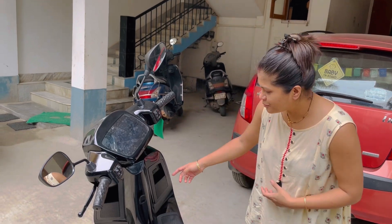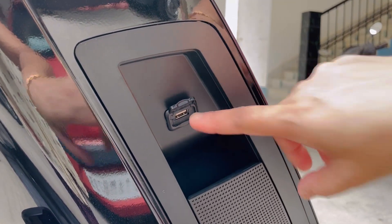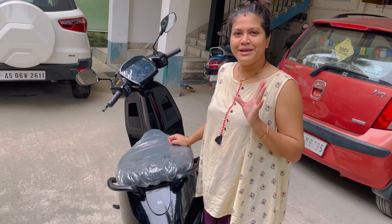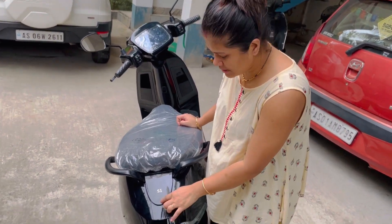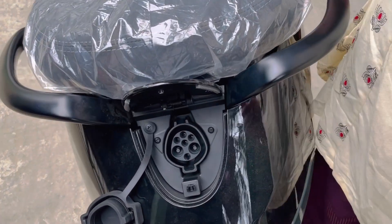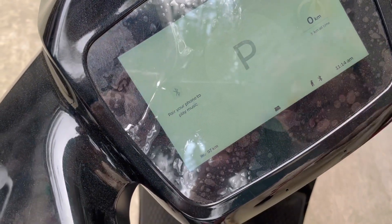Second feature — we need a mobile charger. There is a USB port here. If we have a mobile charger, we can charge on the go. There is also a main charger and a charging point. The scooter is very tight and sturdy. There is a tool box — this is the tool box with a charging point inside. We have a cooling room area as well.